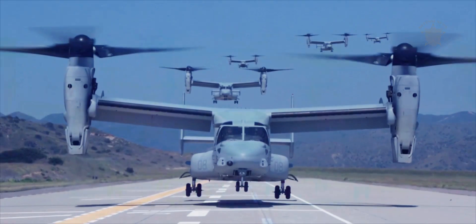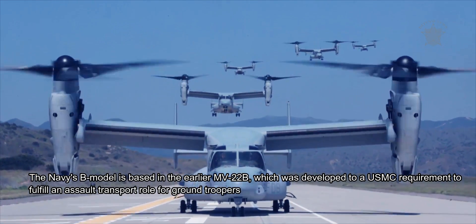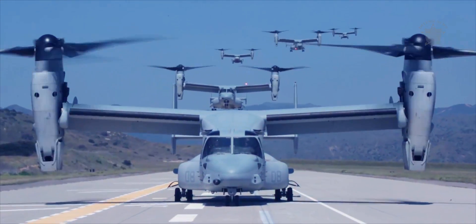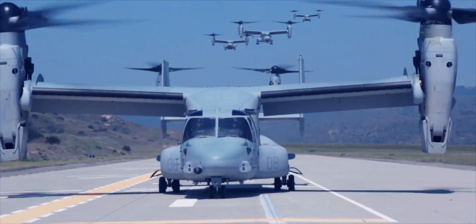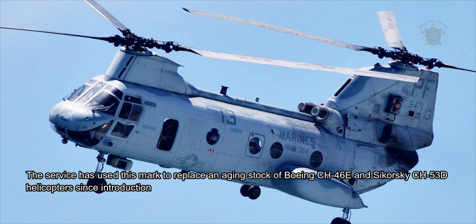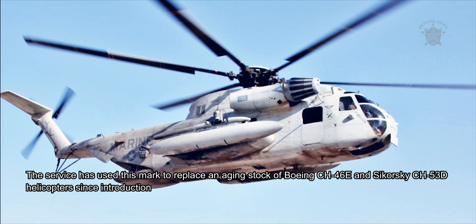The Navy's B model is based on the earlier MV-22B, which was developed to a USMC requirement to fulfill an assault transport role for ground troops. This model introduced ship-borne operating functionality while also retaining cargo hauling capabilities.